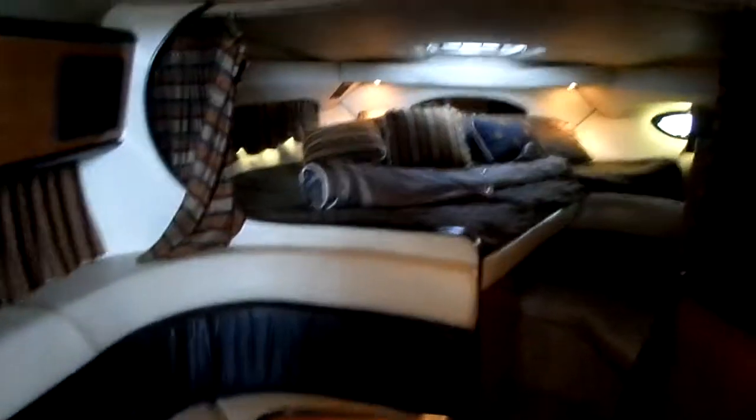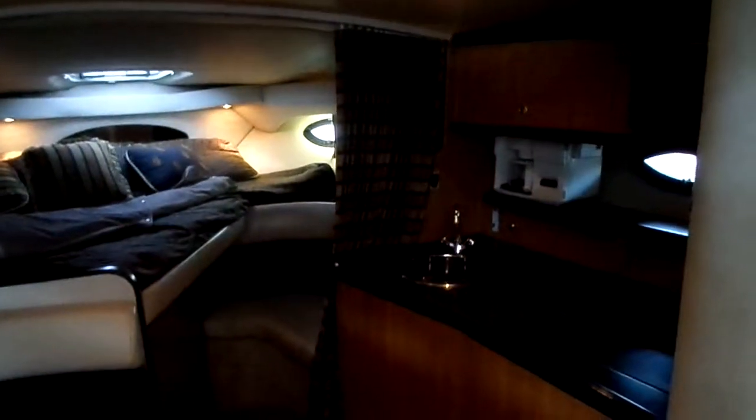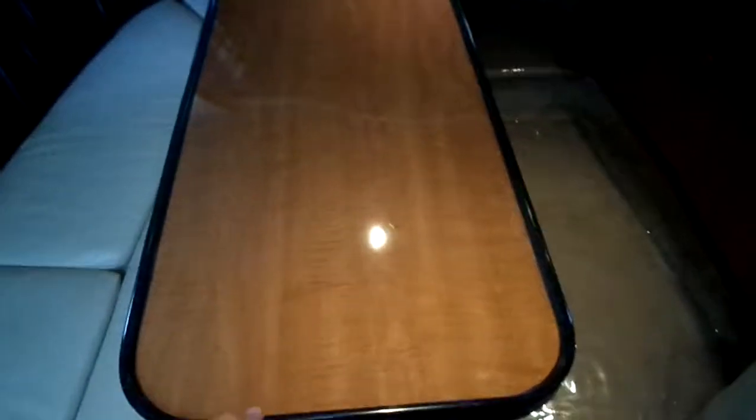Coming down in here to the cabin, we've got a nice little L-shaped bench down here. Forward fixed berth. This is actually real wood grain cabinetry — a lot of stuff in this style was white or whatever else. Some black cabinet countertops, which is real nice. Fully enclosed vacuum flush head with shower. A nice little aft cabin in the back with drop-in filler cushions, and there is a cockpit cover for the boat.